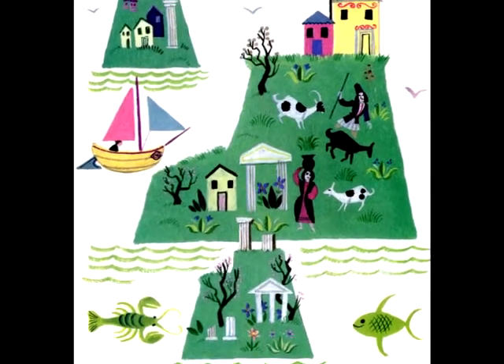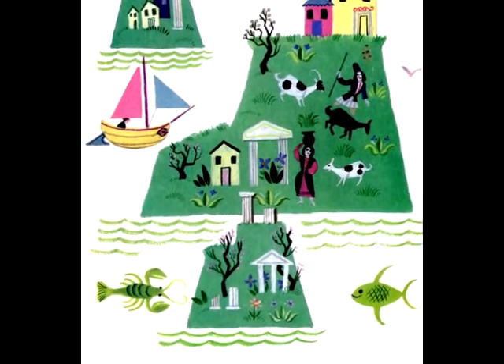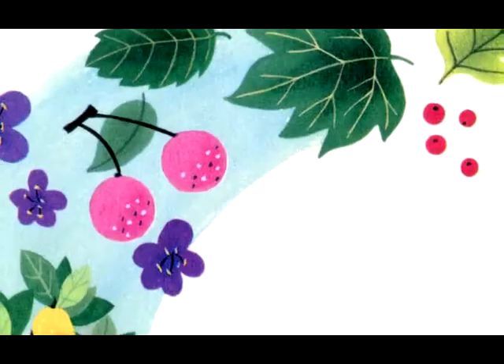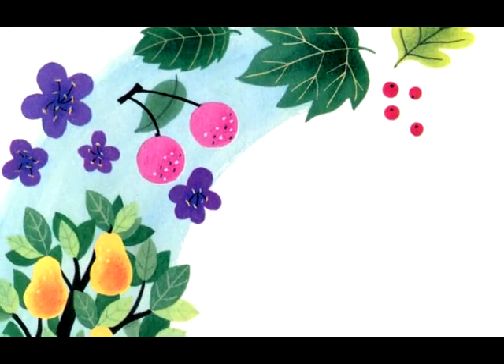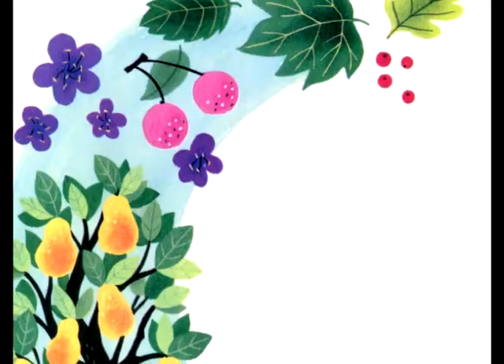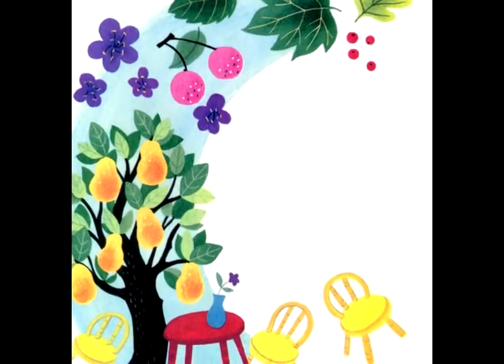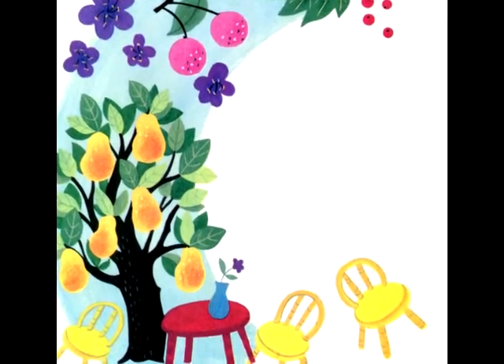The little kittens were so happy with all the colors that they had made that they began to paint everything around them. They painted green leaves and red berries and purple flowers and pink cherries. Red tables and yellow chairs. Black trees with golden pears.